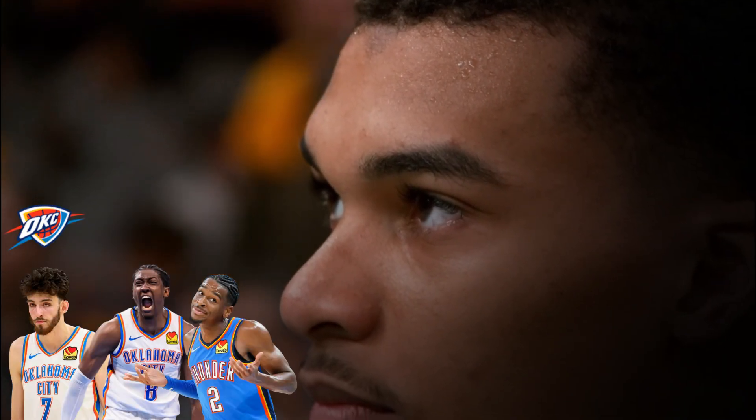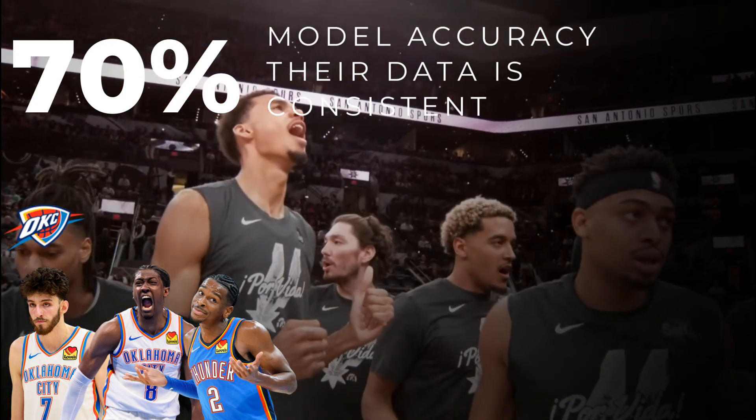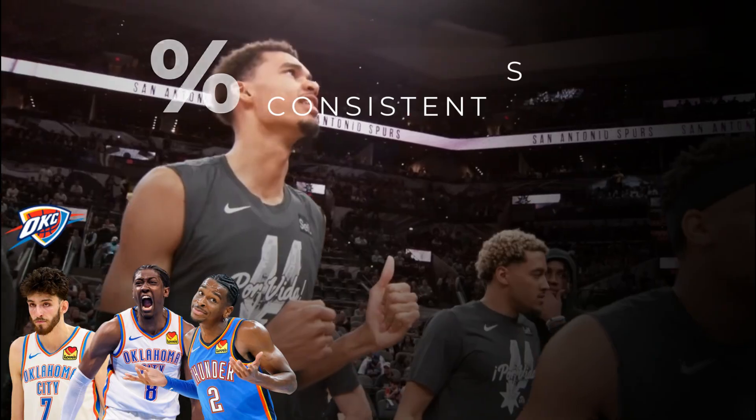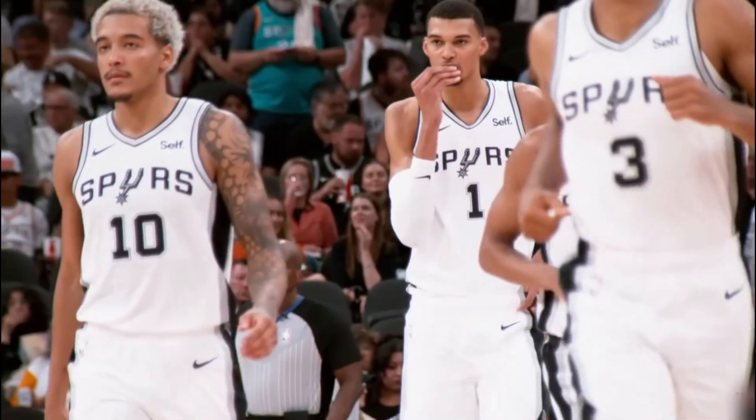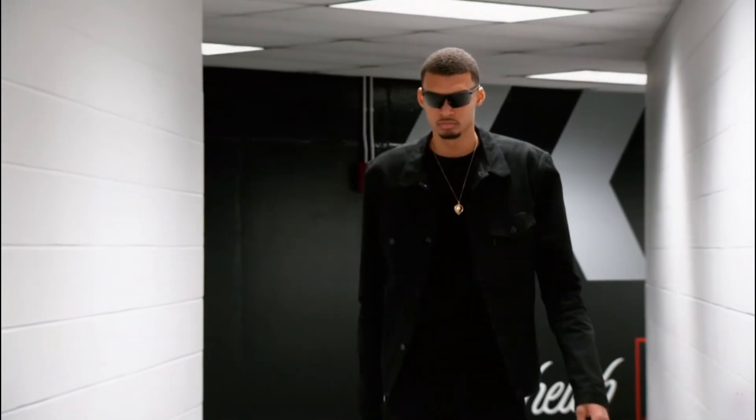Just for context, when we run the same model on a team with a clear identity like the OKC Thunder, it hits a solid 70%. So that coin flip accuracy isn't a bug — it's the most important feature. With that settled, let's dive into the DNA of what did work for the Spurs when they managed to pull out a win.